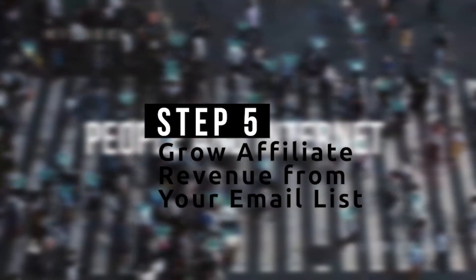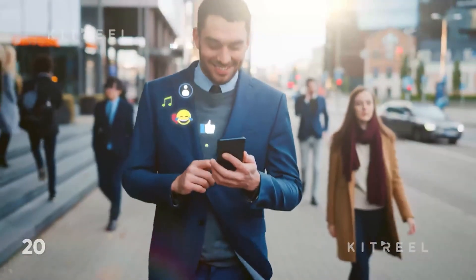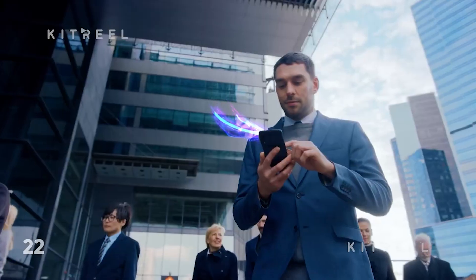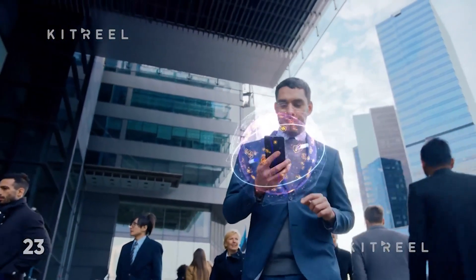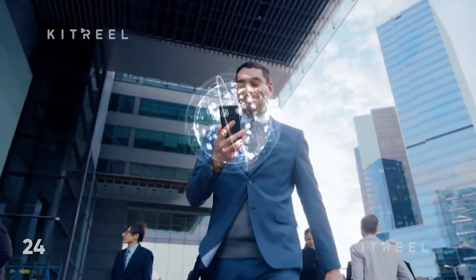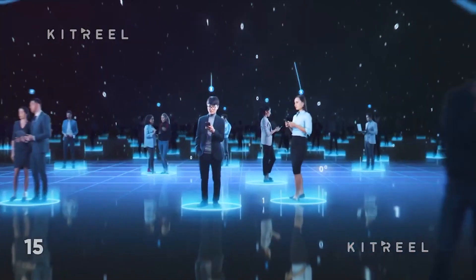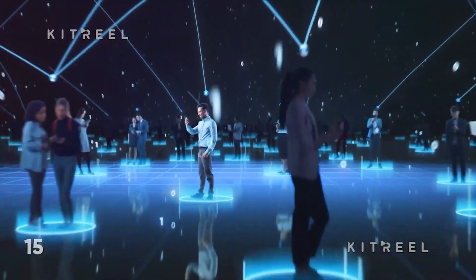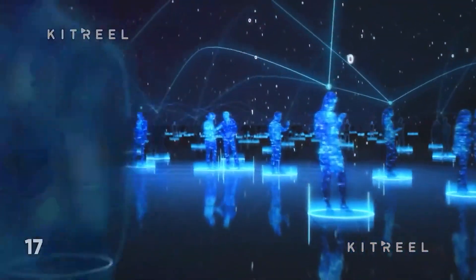Step 5: Grow affiliate revenue from your email list. Whatever direction you take, email marketing is always the perfect way to generate passive income — any other strategy falls short in some way. Paid advertising will provide immediate effects if you have the budget to fail your way up, but paying for ads takes continuous care and commitment to maintain high success rates. Your email list, on the other side, will always be available.